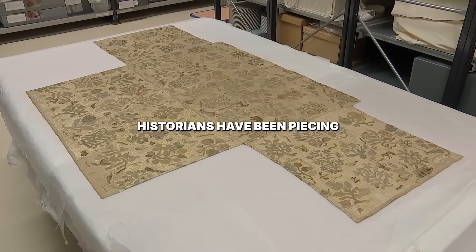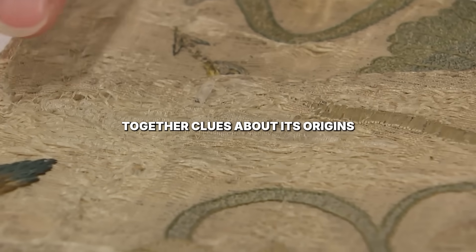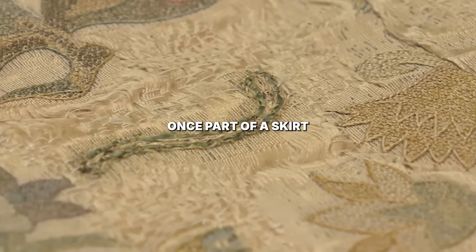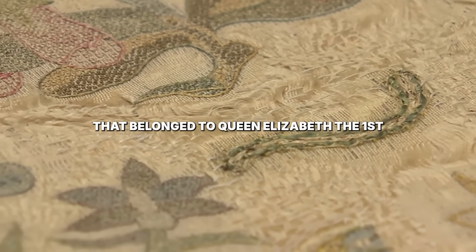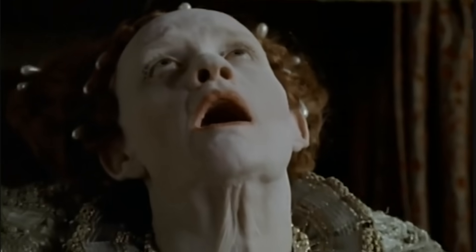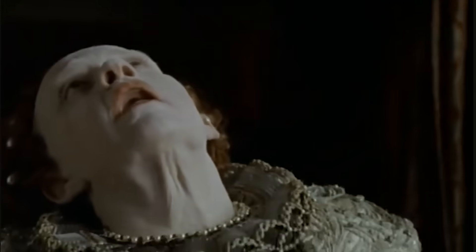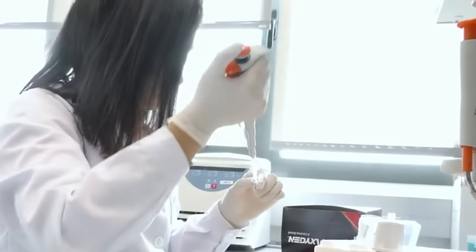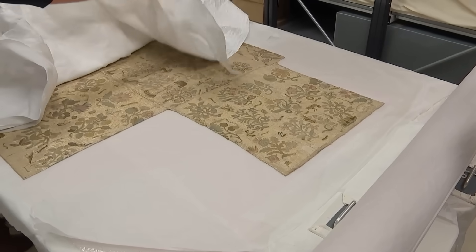Over the past year, historians have been piecing together clues about its origins and discovered that this piece of cloth was once part of a skirt that belonged to Queen Elizabeth I. For over 400 years, Queen Elizabeth I's body has been a total mystery. She forbade an autopsy, leaving history with only dark rumors. But now, scientists have finally analyzed her DNA from a secret sample.